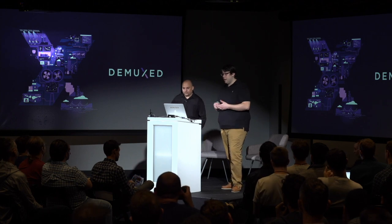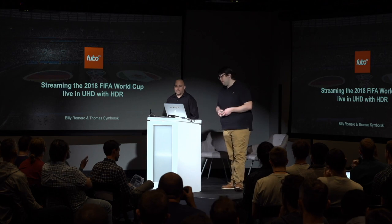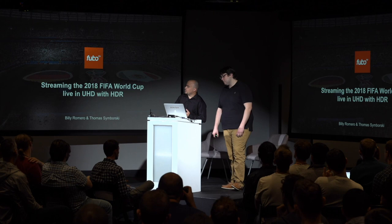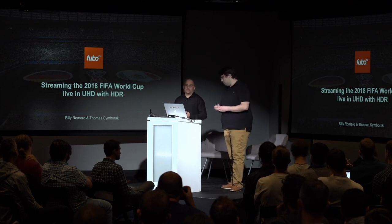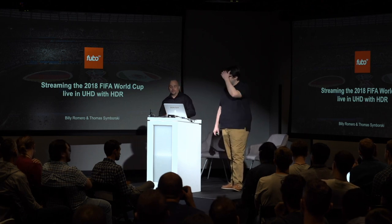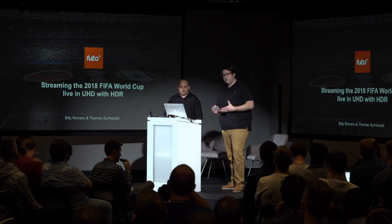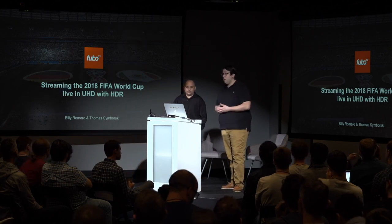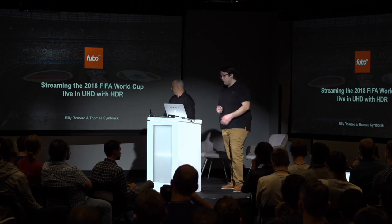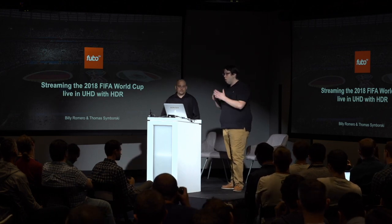This was one of the first times we'd ever done an end-to-end live video workflow completely in the cloud. We had never released any content encoded with HEVC in production, we'd never dealt with HDR in any of our workflows, and this was one of the first times we'd ever done the source acquisition all the way to play out. Some of the things we're going to cover: the acquisition, the network setup, encoding and packaging, the origin and CDN configuration, and how we were able to monitor the video.